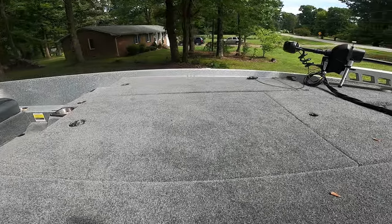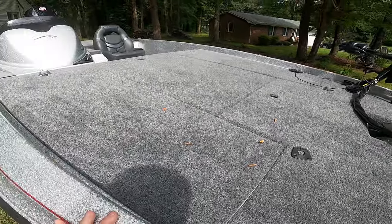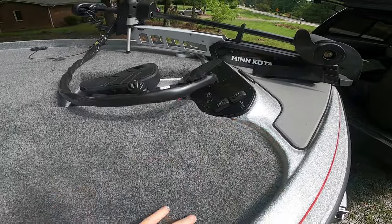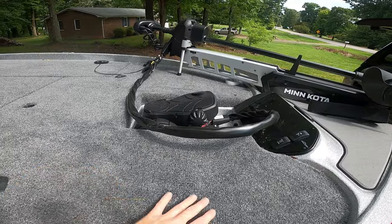Of course we've got our center storage locker, and the front decks on these boats are just huge — especially when you get up to this part. This is a big difference compared to a lot of boats: how wide it is at the upper part of the deck.